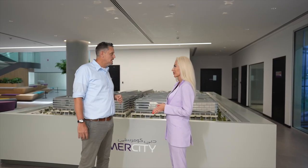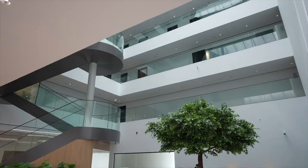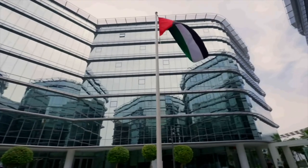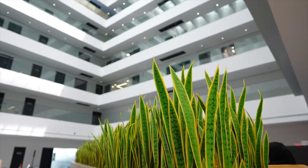When did Dubai Commerce City start? It was established around two years ago. This is when the whole free zone was established. It's basically an investment between WASL, which is the property arm here in Dubai, as well as the Dubai Airport Free Zone Association. So they joined forces and built this free zone, which is right next to Terminal 3 at the Dubai Airport.